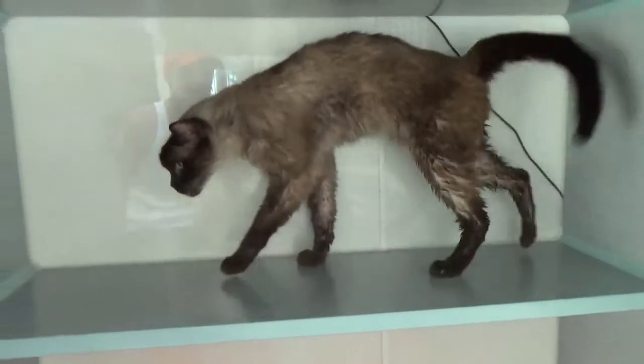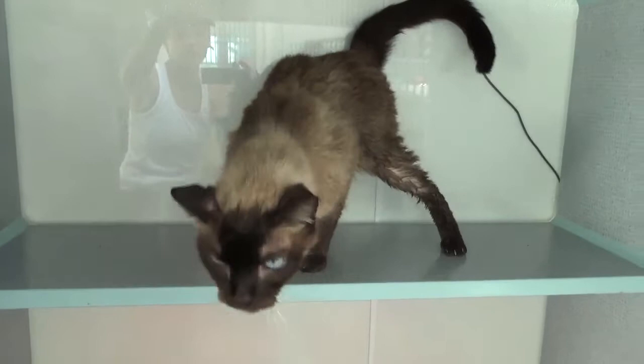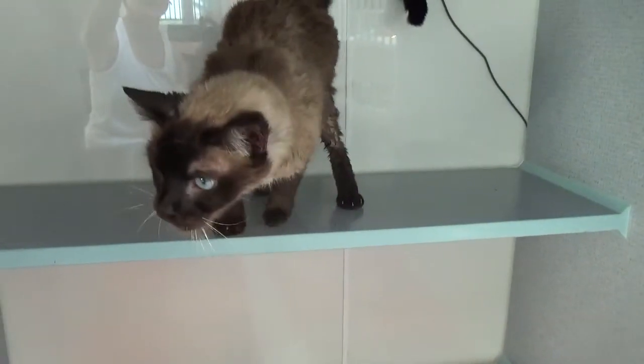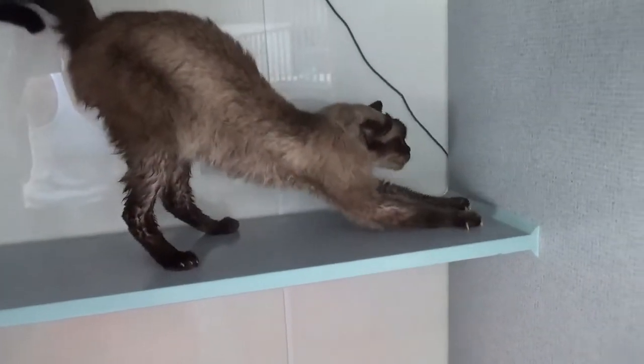He came from a home with 28 cats seized by animal control. The owner was left with three cats and all the rest came into the shelter. He certainly is cat-socialized, but sometimes these cats actually don't want to go back into an enormous cat home.